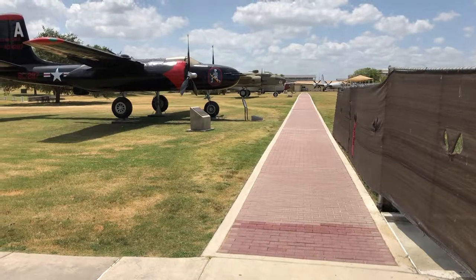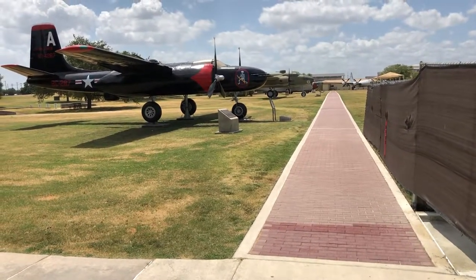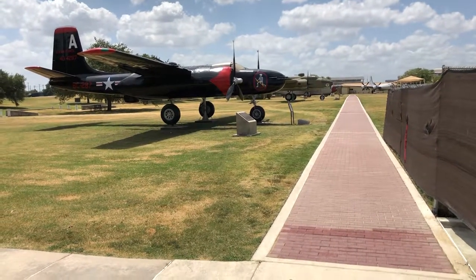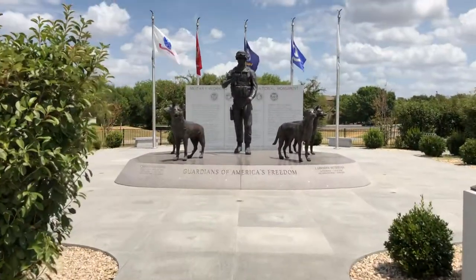I woke up this morning, flew to San Antonio, rented a car, and drove out here to Lackland Air Force Base. But I'm not here to see any of these planes. I am here to see this.